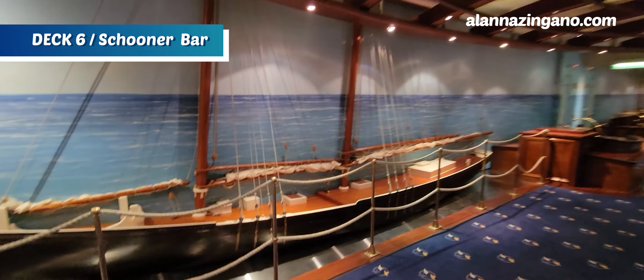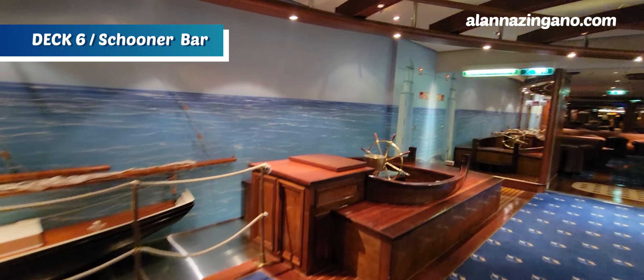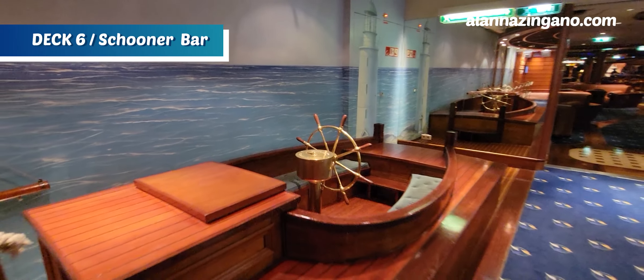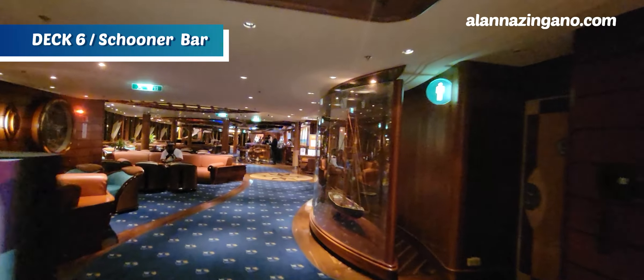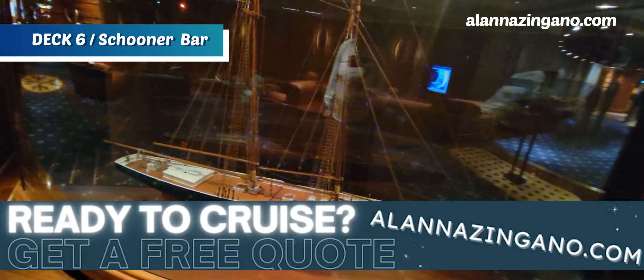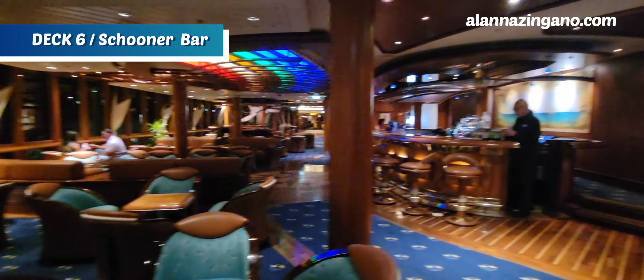This might just be my favorite Schooner Bar! Look at all of this — giant boats you can get in, and my daughter loved jumping in to play with the steering wheel. The dark wood décor really sets the vibe as you walk through this hallway. There's another giant sailboat — so cool. Because Schooner Bar runs all along this hallway, there's quite a bit of seating along with the bar on one side.